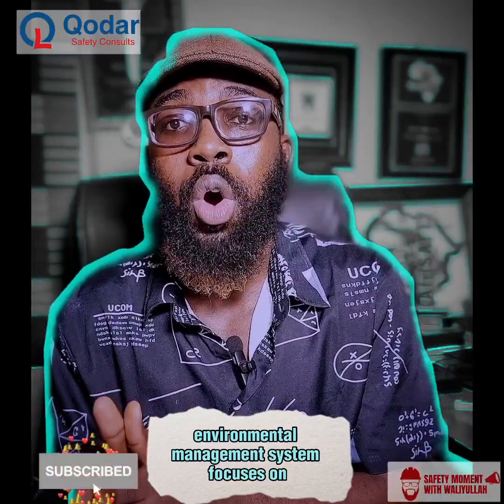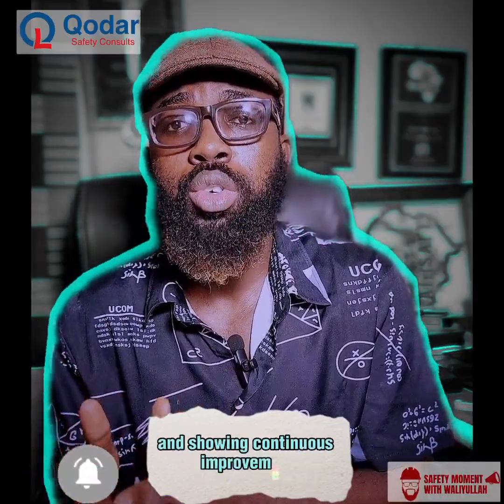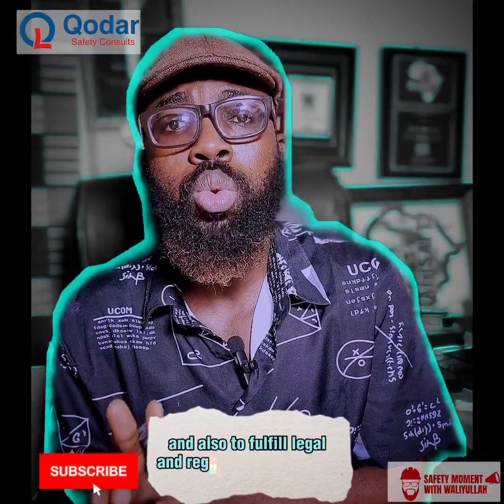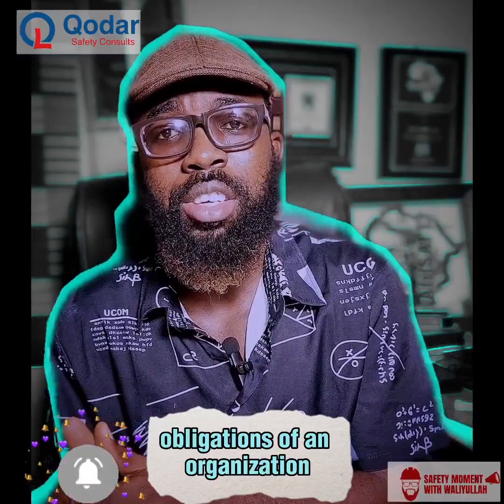Environmental management system focuses on improving the environment, protecting the environment, ensuring continual improvement and also to fulfill legal and regulatory compliance obligations of an organization.